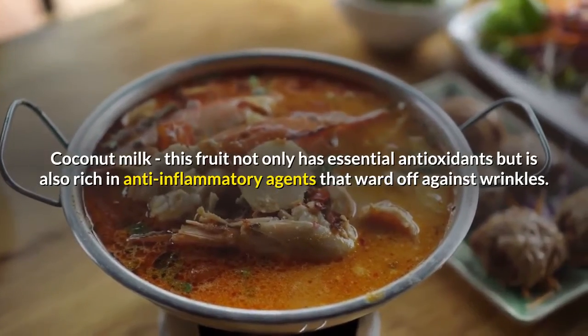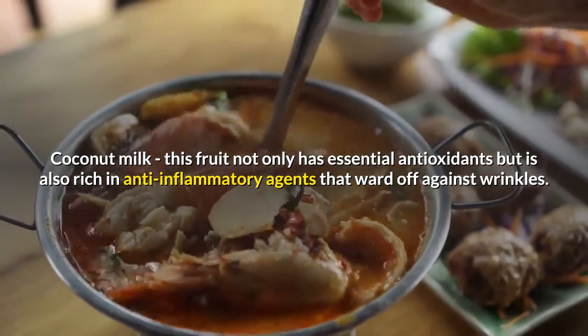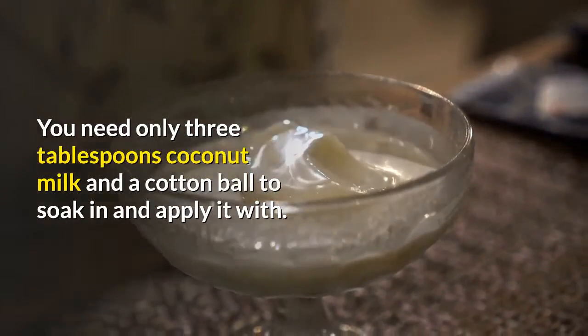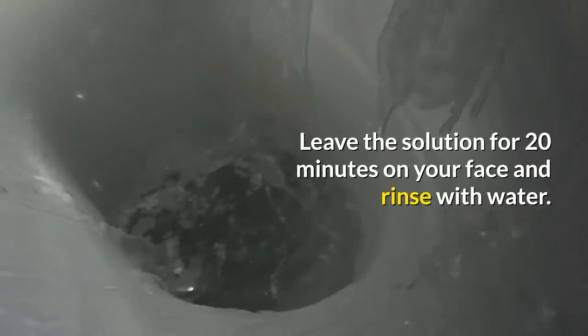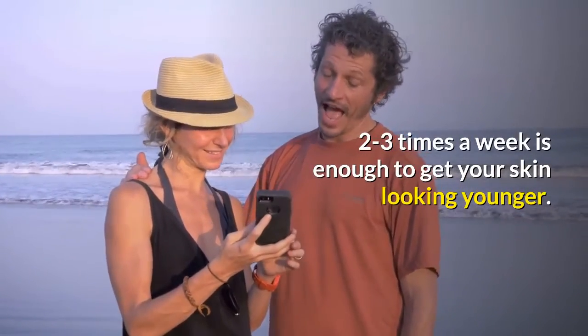Coconut Milk. This fruit not only has essential antioxidants but is also rich in anti-inflammatory agents that ward off wrinkles. You need only three tablespoons of coconut milk and a cotton ball to soak in and apply it with. Leave the solution for 20 minutes on your face and rinse with water. Two to three times a week is enough to get your skin looking younger.